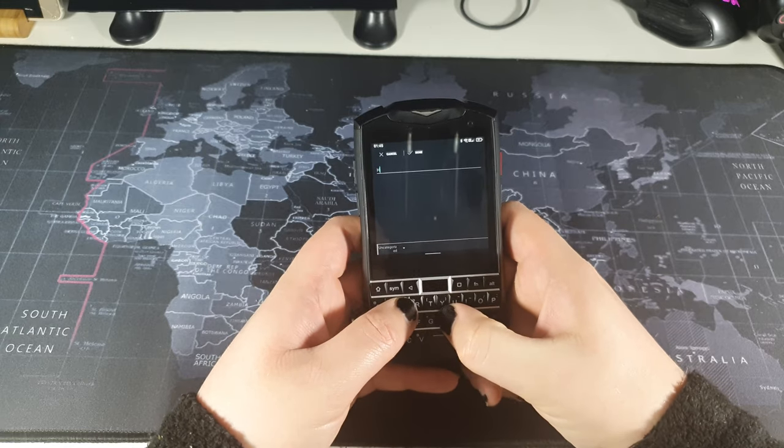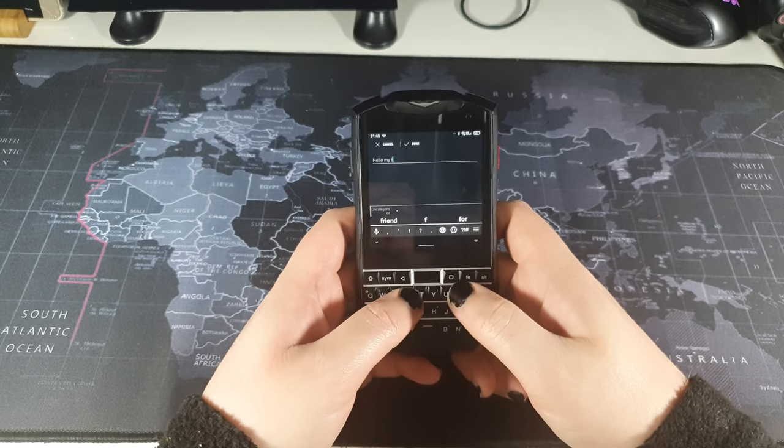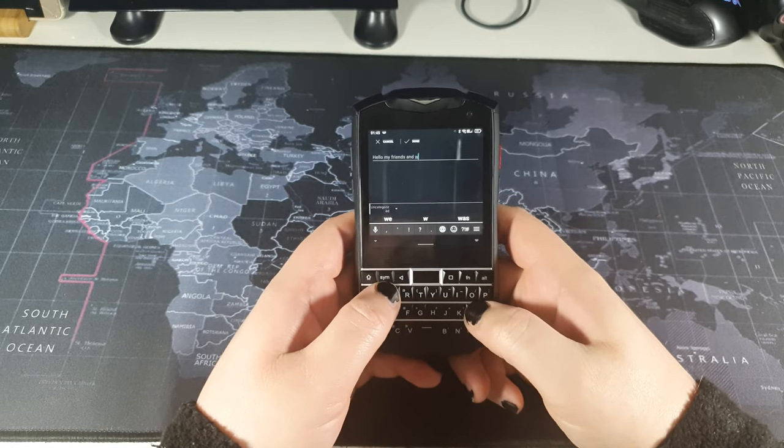Obviously, the most significant and noticeable feature of the phone is the keyboard itself. If you find yourself doing a lot of typing, whether that be emailing colleagues or taking notes, you'll have a much easier time on this tactile keyboard than you would on a modern touchscreen keyboard. The keyboard is nice and responsive, and depending on the size of your hands, you should have a pretty easy time typing on it. Regardless of your hand size, typing on the Pocket does take some getting used to, particularly if you use a lot of punctuation or numbers.